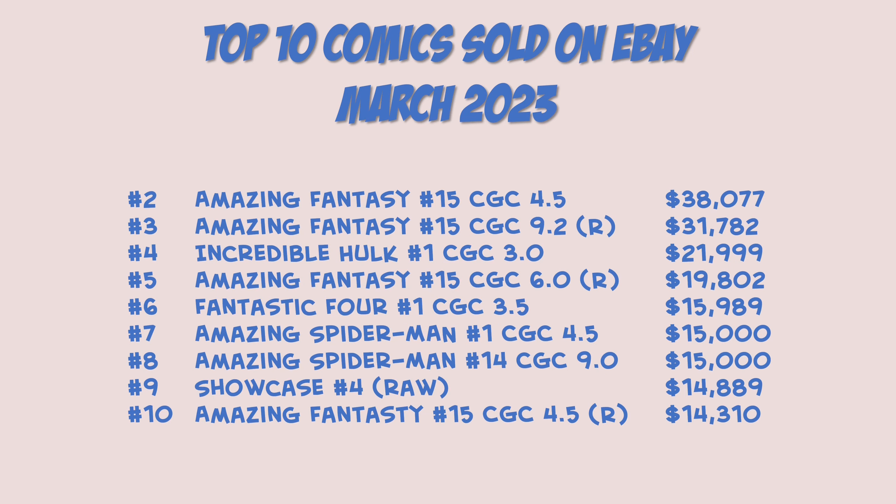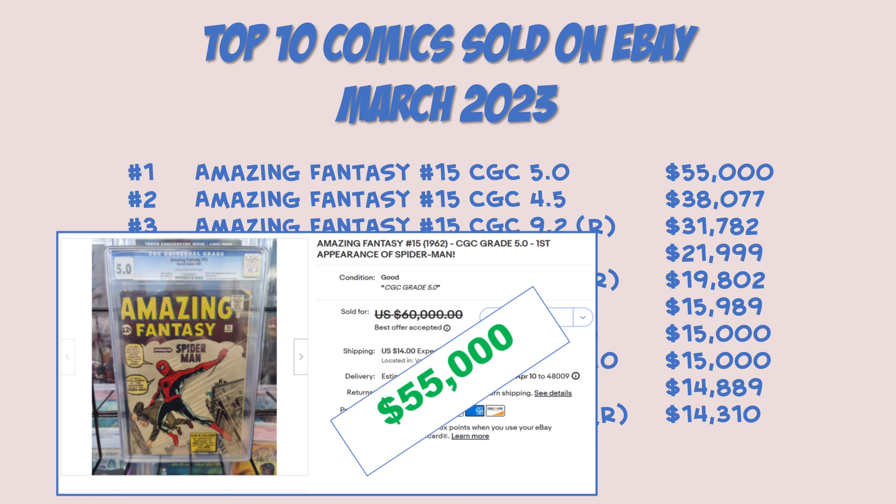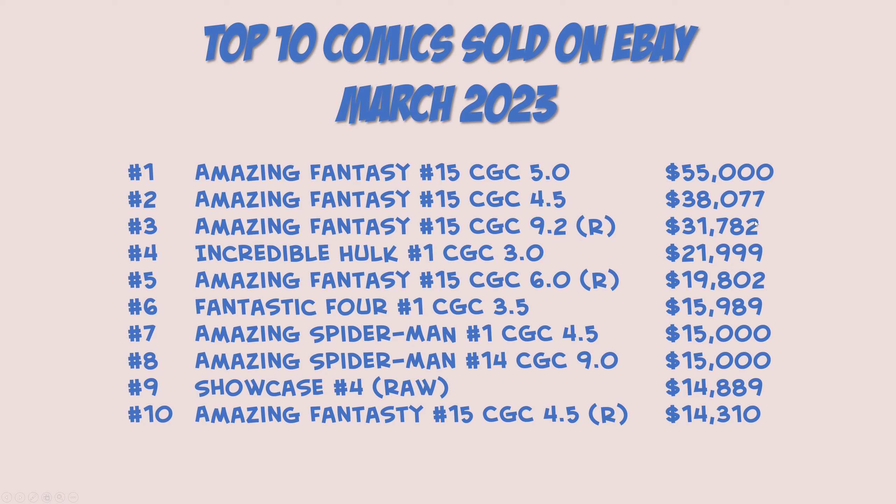And guess what comes in at number one? You guessed it — Amazing Fantasy 15, CGC 5.0 for $55,000, and by the way cream to off-white pages. When you look at these two prices — $55,000 for a 5.0 — it really makes that 4.5 seem like a bargain. That is a big difference for a 4.5 to a 5.0: $17,000. That's a lot. I figured it would have been more like maybe $5,000 difference, but that's how it went.